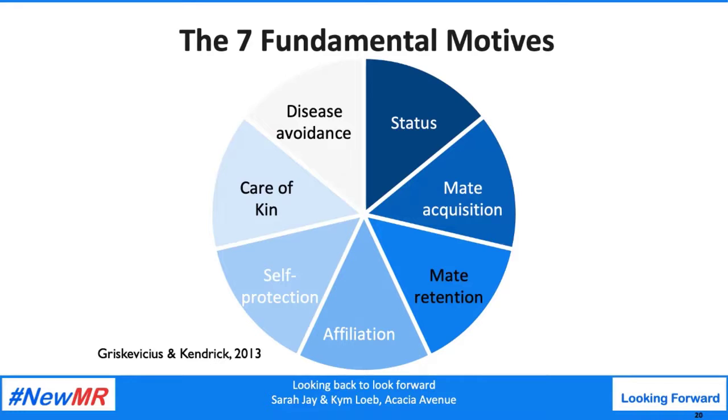The seven fundamental motives include: status, affiliation, mate acquisition, mate retention, kin care, disease avoidance, and self-protection. The model supports the premise that people usually don't know the true or ultimate reason for their behavior — instead, people give a proximate reason which reasonably explains their motives. The main distinction between Maslow and the seven fundamental motives is that the latter recognizes there is no linear progression from physiological through safety through belonging to self-actualization. Instead, we move in and out of these needs at any given moment during the day — it's kind of like our brain is a platform of apps, each designed to deal with a specific problem.